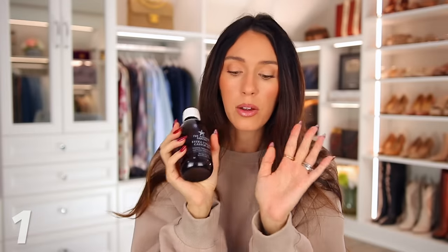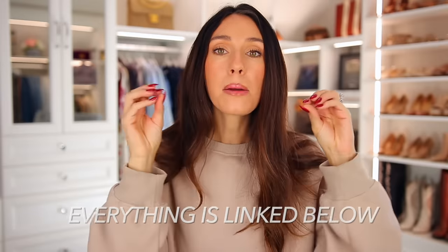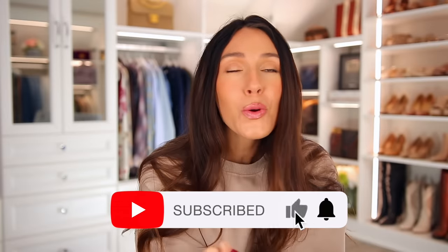I hope you enjoyed this video. Everything will be linked down below in the description box and pinned in the comment section by the numbers you saw on screen as we went along. Please subscribe if you're new and I will see you in my next video.